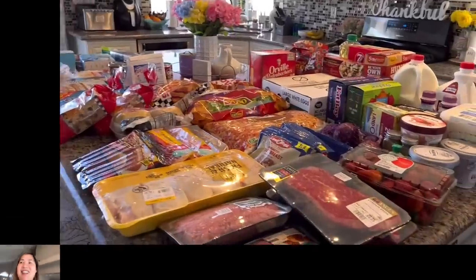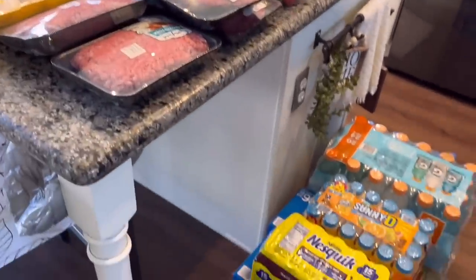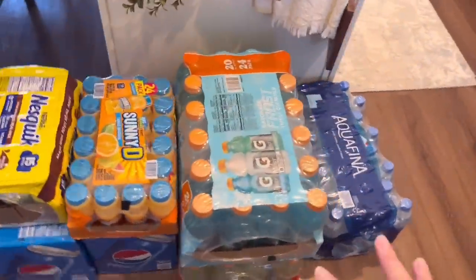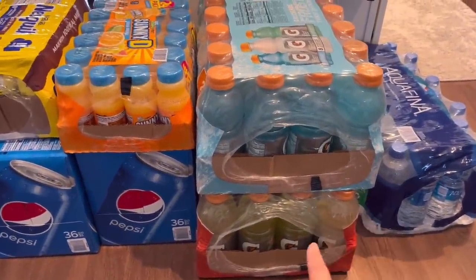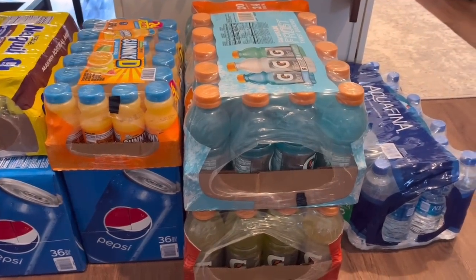Let's get to showing all the things that we got. Like I said, we only picked up the things that we are out of and some items that we think we need. We have a lot of beverages here. My husband got these from Sam's Club — he just picked this up alone because this is pretty much the only thing we needed from Sam's.